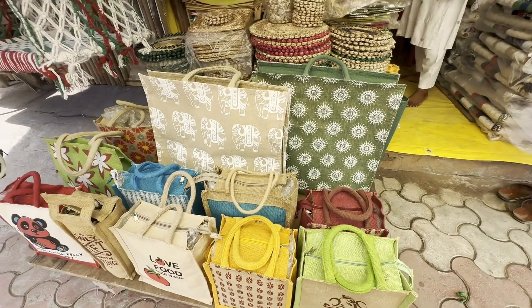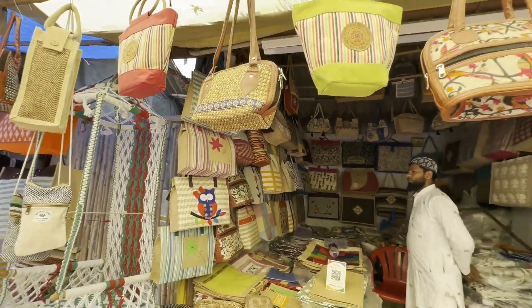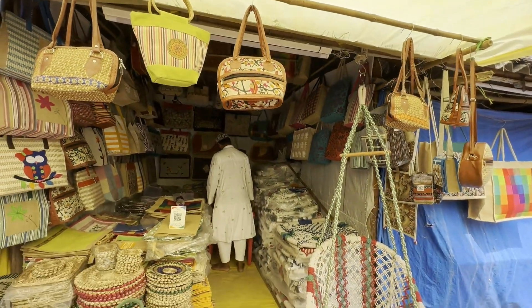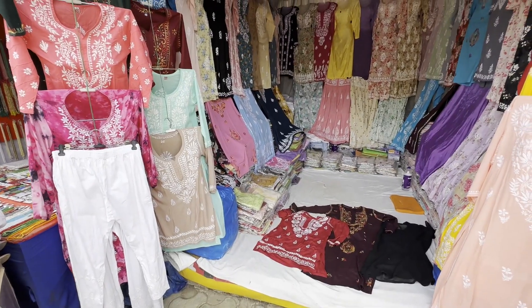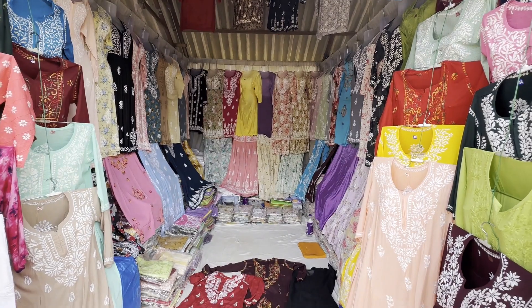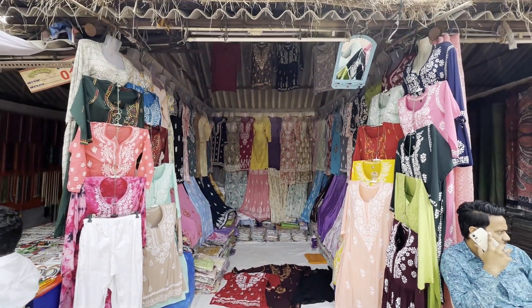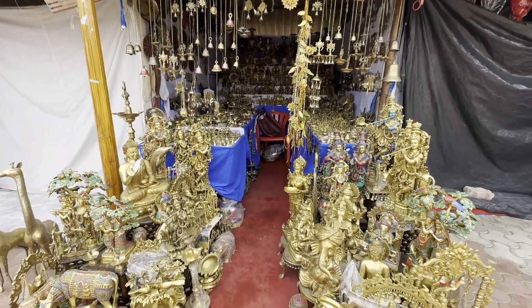They also have a shop exclusively for jute bags, and the quality is very nice and top-notch. There are stalls for chicken curry tops as well, but you just have to bargain for the price — they quote a little high, but you can get better prices. They have single-piece ones and two-piece sets as well.